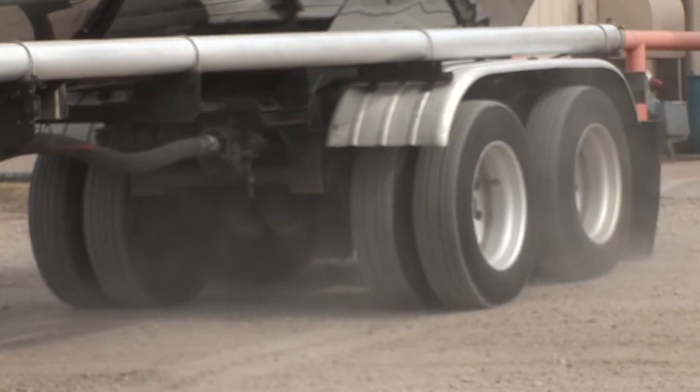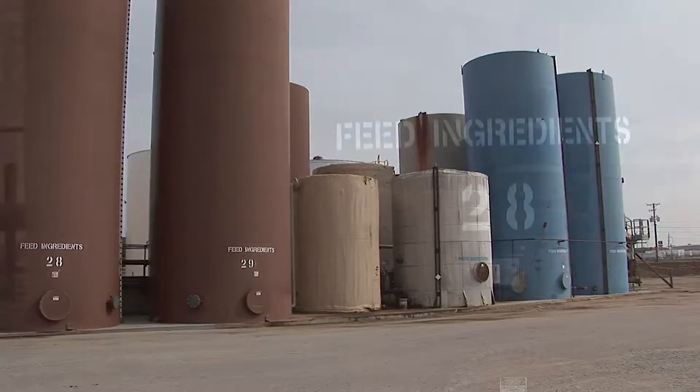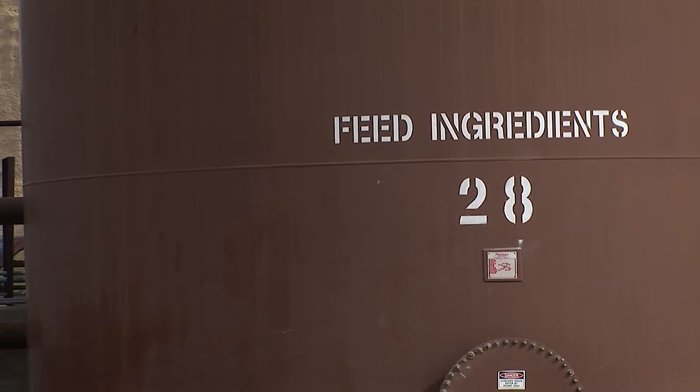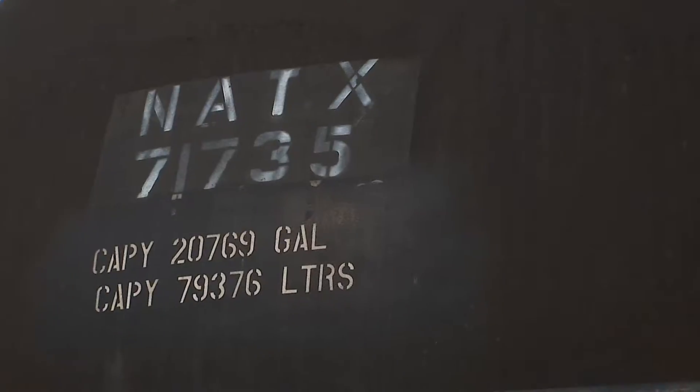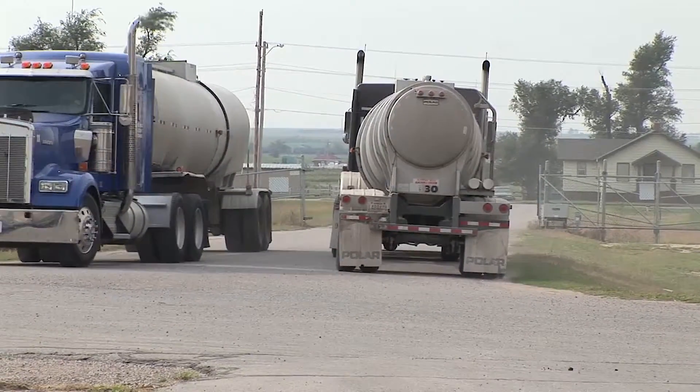We're at Dodge City, Kansas and this is a liquid feed place for cattle. We sell liquid feed for cattle and what we're doing right now is unloading rail cars, putting them in the tank, and then our trucks ship them out to feed yards and all that.